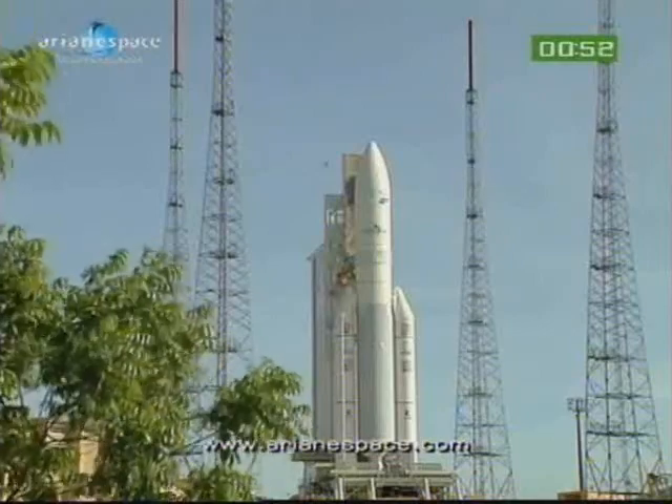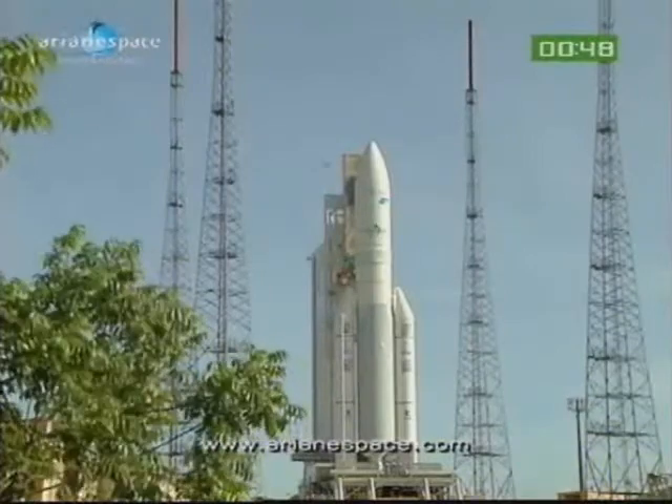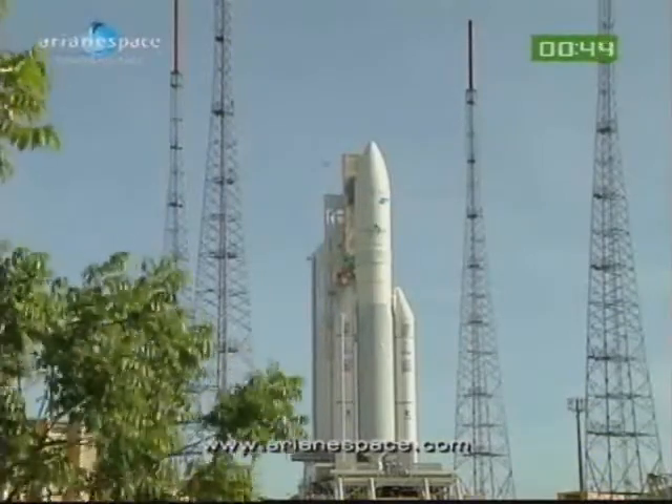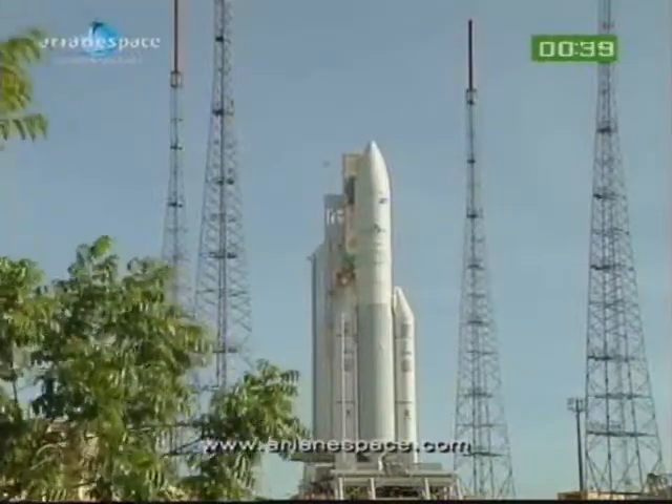We are inviting two passengers today: Intelsat 17 and Hilas 1. Welcome if you're just joining us. Our best wishes go to our customers tonight, Intelsat and Aventi, and to everybody who has worked so hard to bring us to today's launch. Best wishes, everybody. Let's sit back and watch.